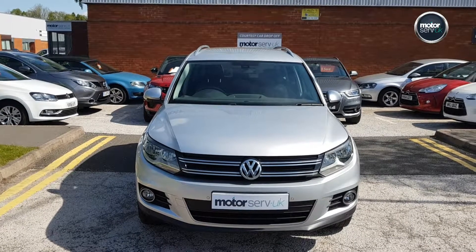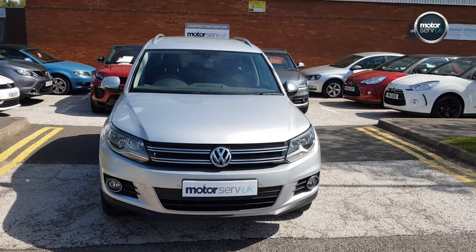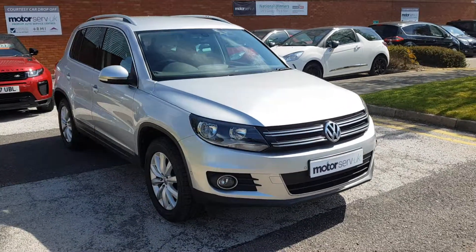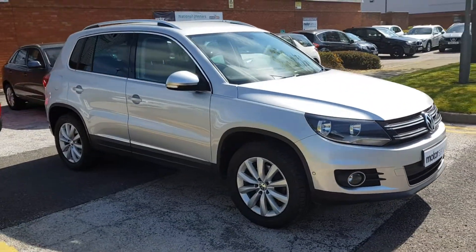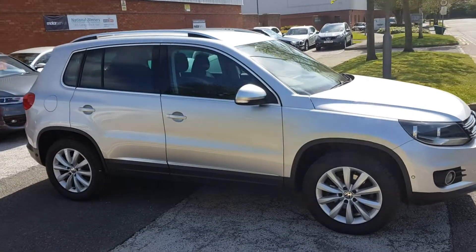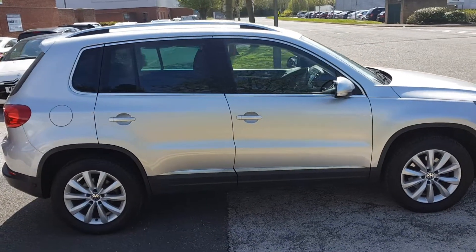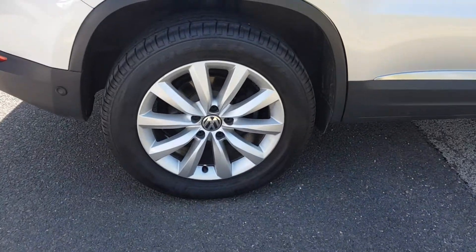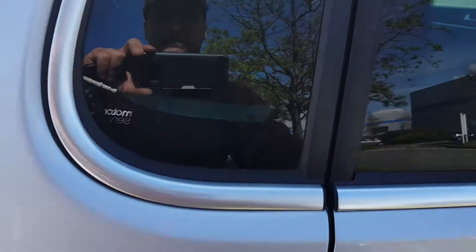Hi, this is Simon here from Motorserve UK. I've got a video for you today for this Volkswagen Tiguan. It's a 2 litre TDI Match Tech, so it's fantastic spec. It's also the 4Motion DSG, so it's four-wheel drive with the auto box — dual clutch, so a fantastic gearbox.